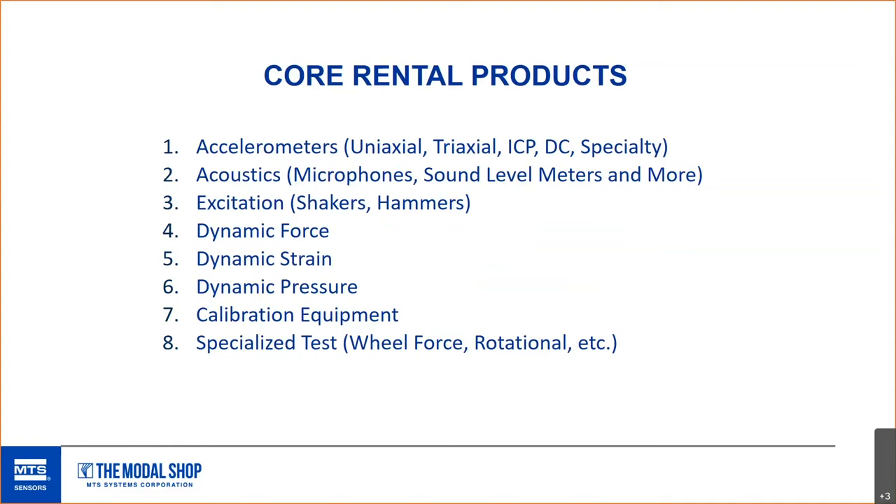Along with shakers, we have dynamic force sensors like the impedance head to use with a shaker, or the 28 series dynamic force sensors. We also have dynamic strain gauges like the 740 series — we sent out a paper earlier in the series about a great GBT combined test using the 740 series with accelerometers for aerospace. Dynamic pressure is a relatively newer product line. For calibration equipment, mainly portable calibration — one of Modal Shop's most popular product lines is our portable calibration box you can take into the field to measure in situ, print out a full calibration certificate from a traceable cert, without needing to be in a lab.